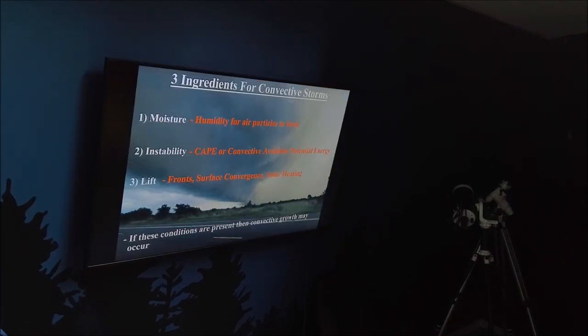There are three key ingredients in the atmosphere, so to speak: moisture, instability, and lift.